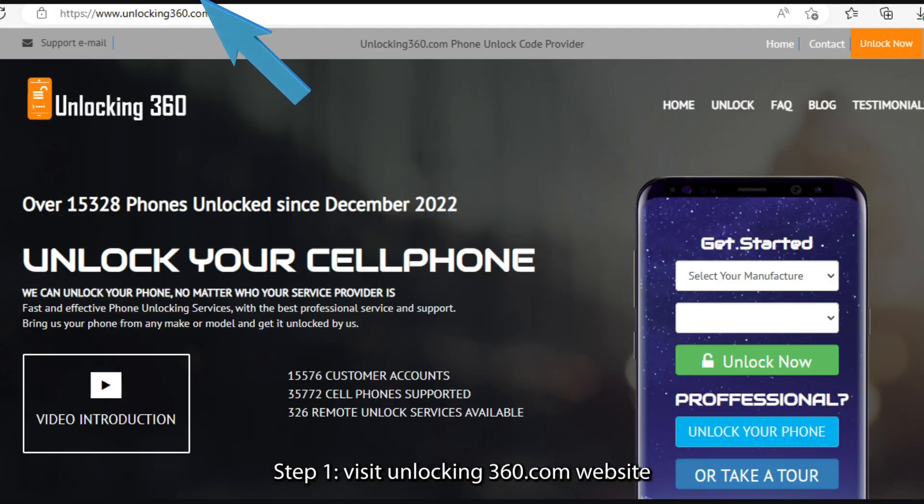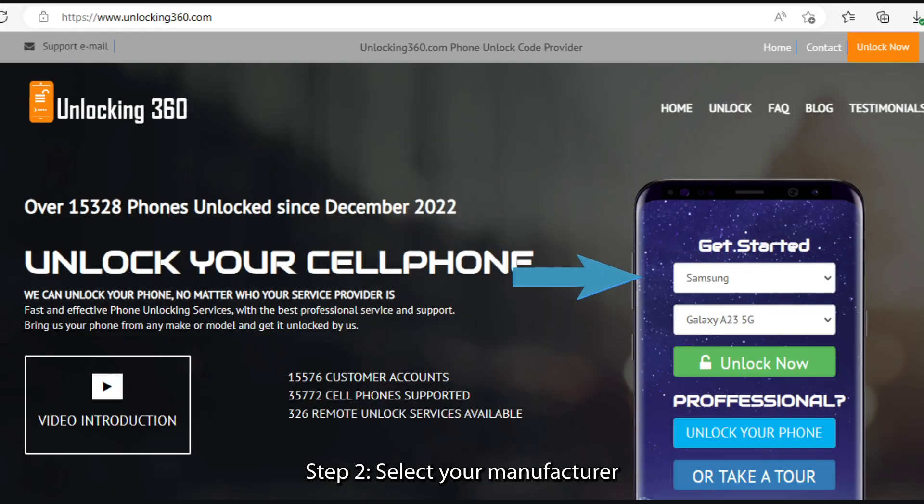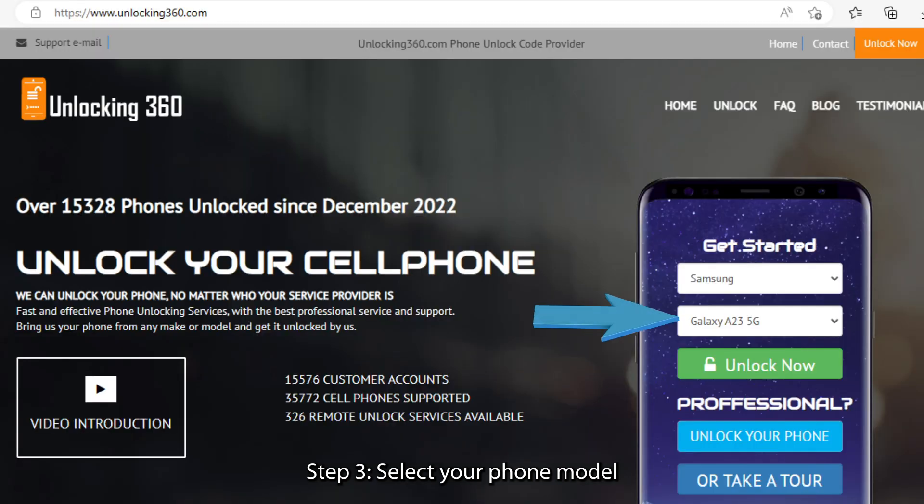Step 1: Visit unlocking360.com website. Step 2: Select your manufacturer. Step 3: Select your phone model.